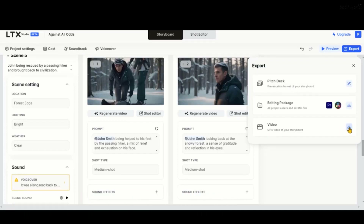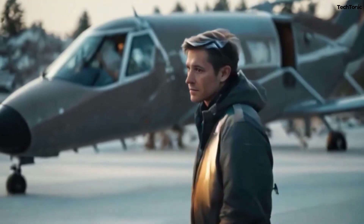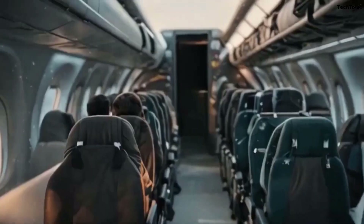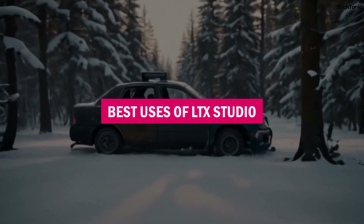Whether you're creating for YouTube, Instagram, or a full-fledged film project, LTX Studio lets you export in multiple formats with aspect ratio adjustments made easy for any platform. Now let's delve into how LTX Studio could be used. LTX Studio offers a versatile array of applications across various industries. Here are the best uses of LTX Studio.